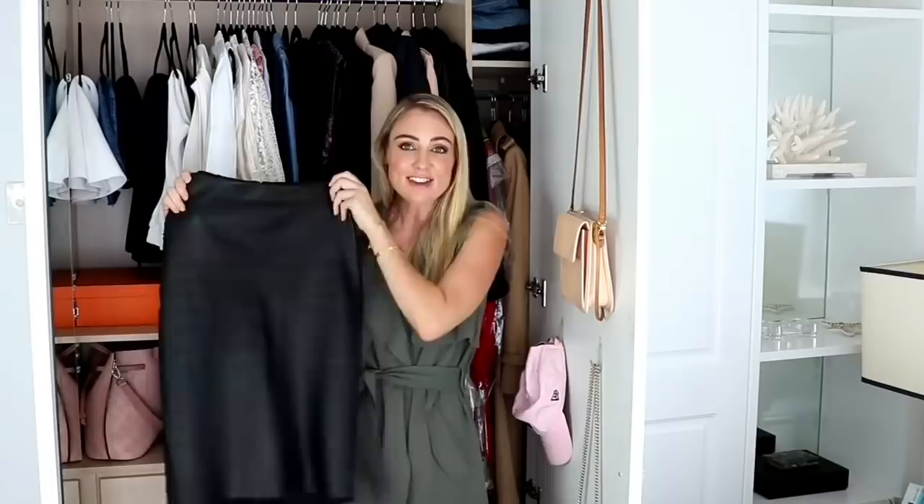Staple piece number one is a fantastic skirt. There are so many cuts, colors, fabrics, and styles but having just one fantastic skirt that really works for you and makes you feel like a million dollars is so important. This is one of the key foundations to your corporate capsule wardrobe.